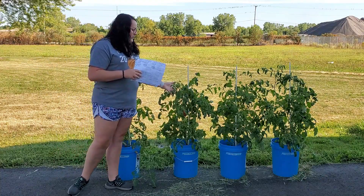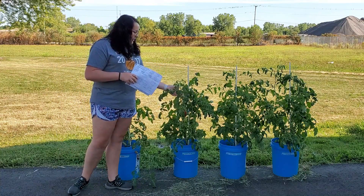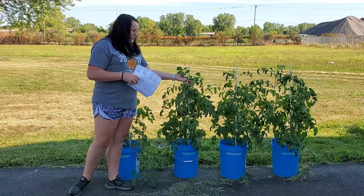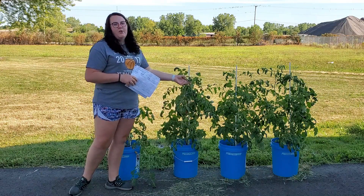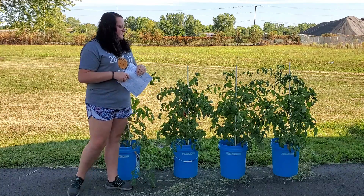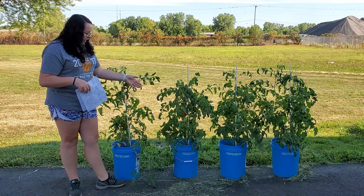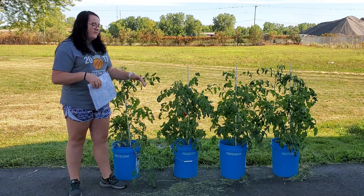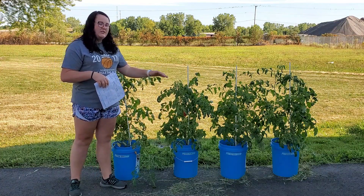I recorded the height of each plant. I would extend the tallest branch up as tall as it would go, then take a tape measure and measure how high that was. And the same thing for the width — I would measure from the outside leaf to the opposite side, the longest leaf.